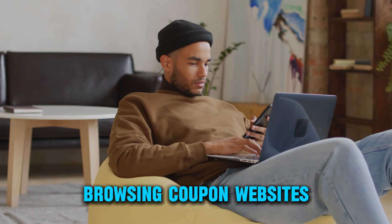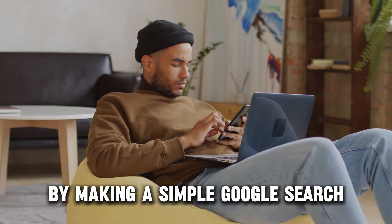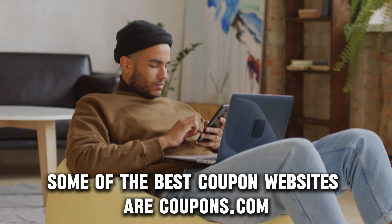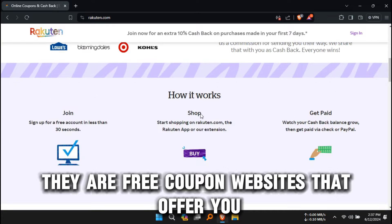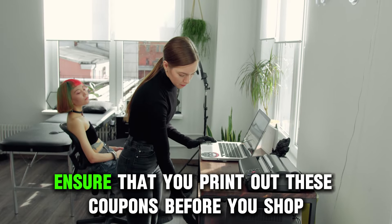The second method is browsing coupon websites. You can use coupon websites to locate Walmart coupons by making a simple Google search. Some of the best coupon websites are coupons.com or Rakuten — they are free and offer you cash back from different websites. Ensure that you print out these coupons before you shop.